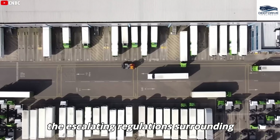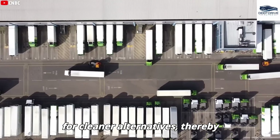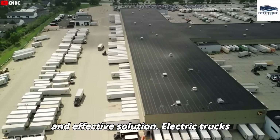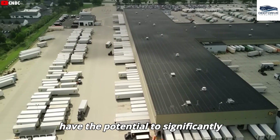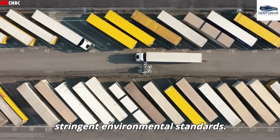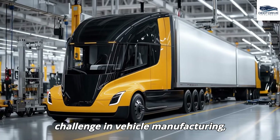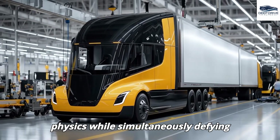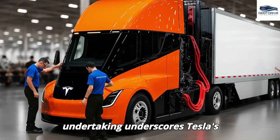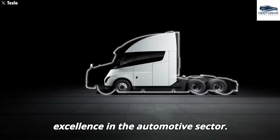The escalating regulations surrounding diesel emissions are driving the demand for cleaner alternatives, positioning the Tesla Semi as a timely and effective solution. Electric trucks have the potential to significantly mitigate pollution and comply with stringent environmental standards. The Tesla Semi represents a formidable challenge in vehicle manufacturing, fundamentally pushing the limits of physics while simultaneously defying established design norms — underscoring Tesla's unwavering commitment to innovation and excellence in the automotive sector.